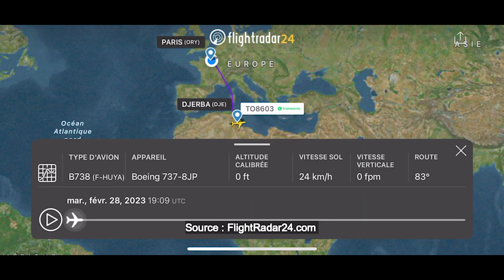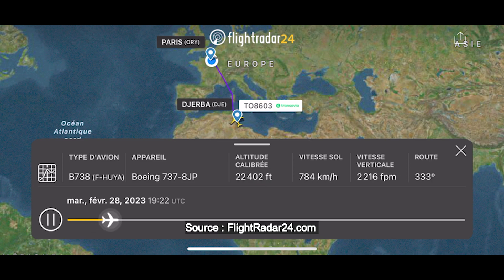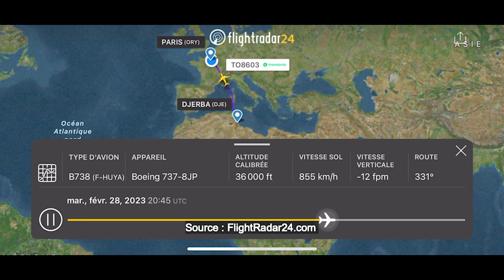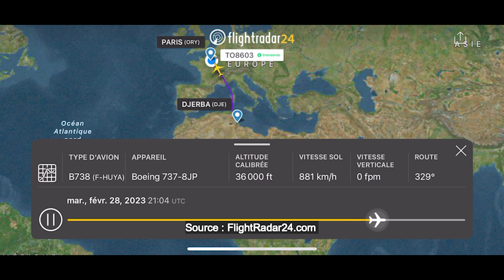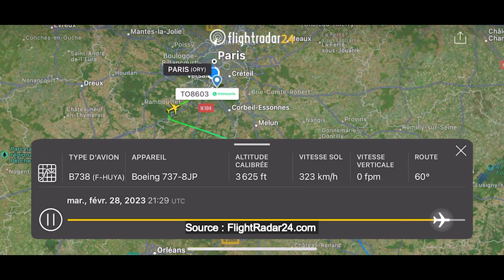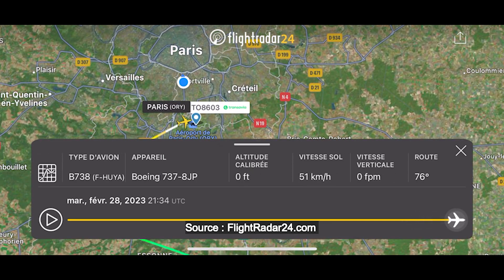Our flight today was just under 2 hours and 30 minutes. After takeoff, it flew north over Sfax and Monastir, crossed the Mediterranean, and flew over Sardinia and Corsica, then crossed the bay between Corsica and mainland France. It flew over Nice and the southern part of the country before descending into Paris-Orly. Despite being half an hour late on takeoff, we landed back on time on the eastern runway.